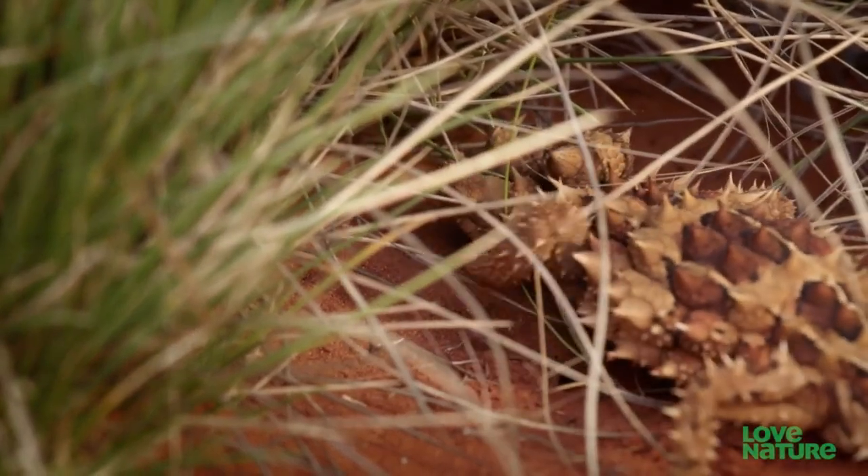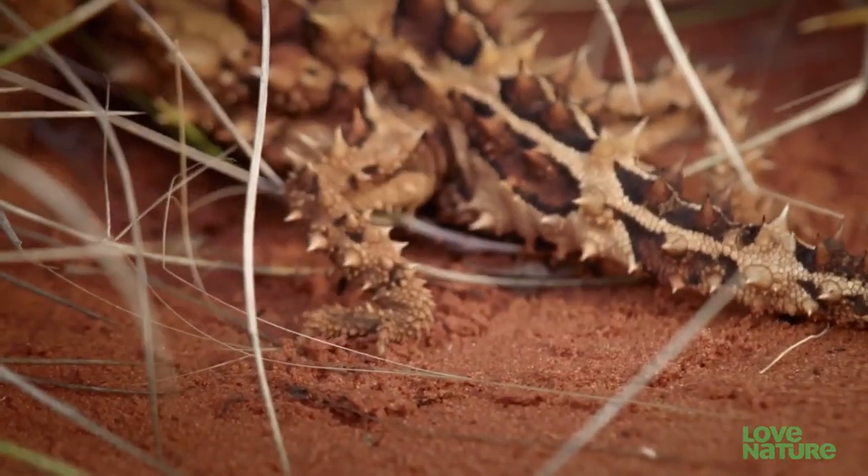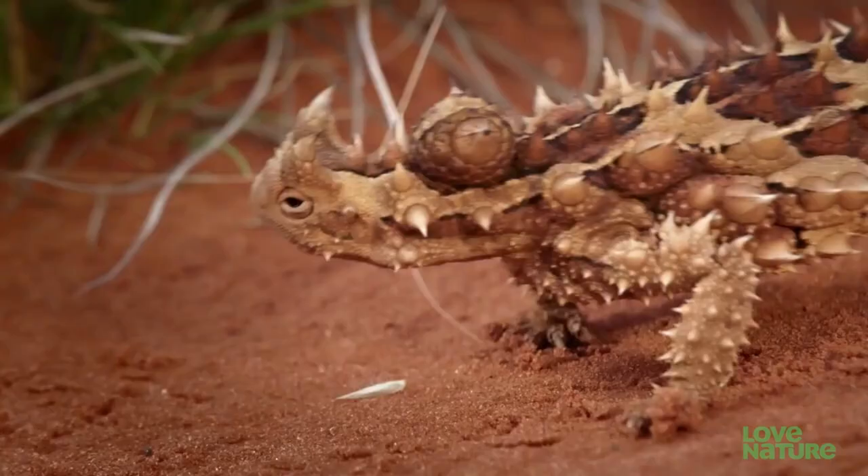If the thorny devil were a human, it would be the one turning up at the gym with a suit made entirely of absorbent material, ready to drink up the sweat.